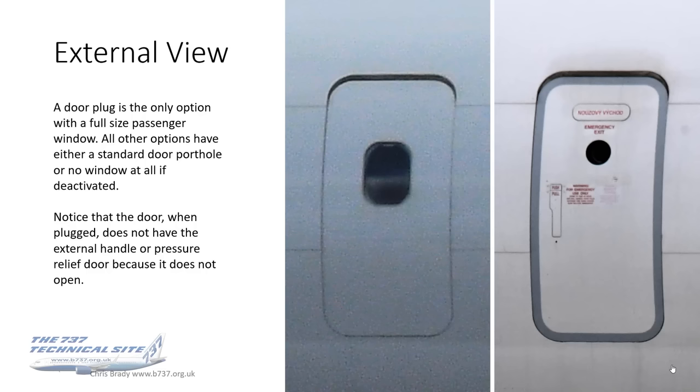As you can see from the external view, comparing a door plug with a regular mid-exit window, it has the full-size passenger window while all other options have a porthole window or no window at all if deactivated. You can see that the plugged door doesn't have the external handle or pressure relief door, because it doesn't open.